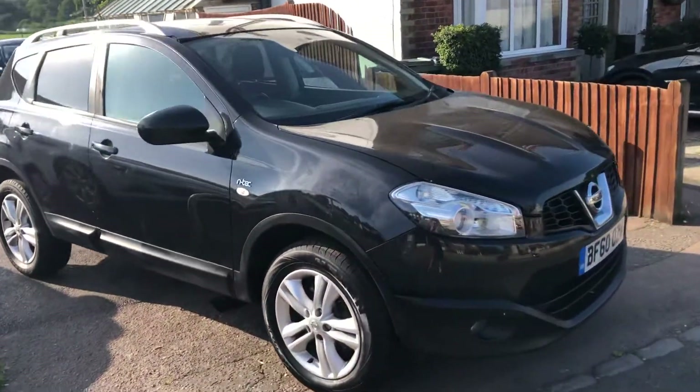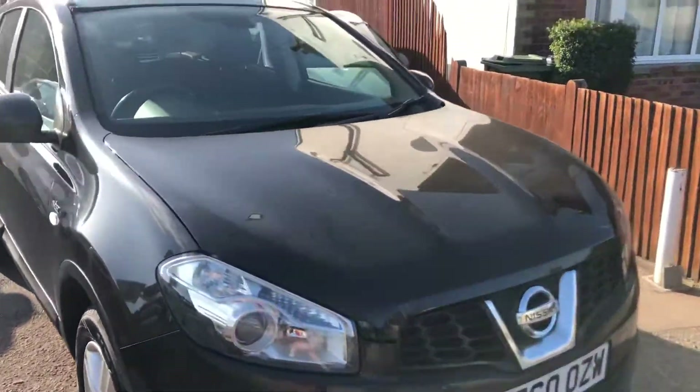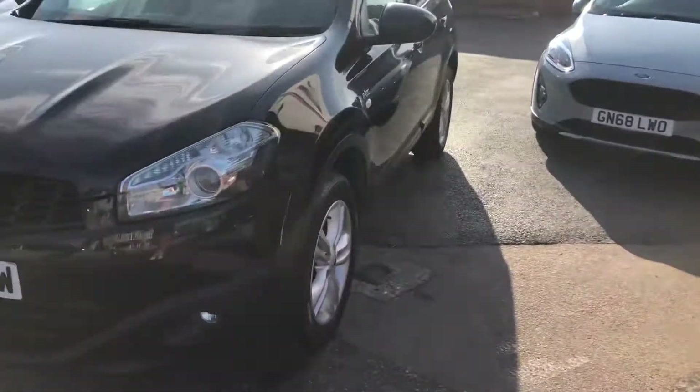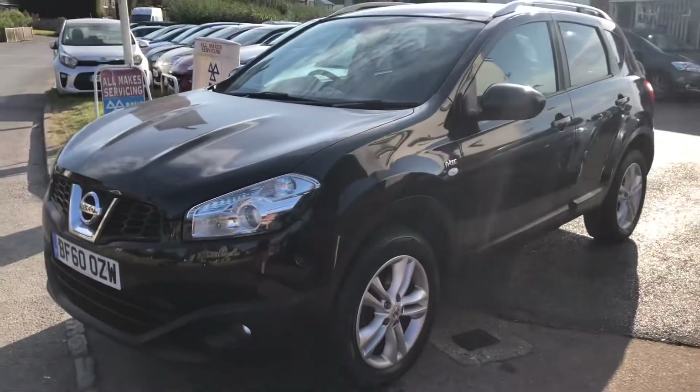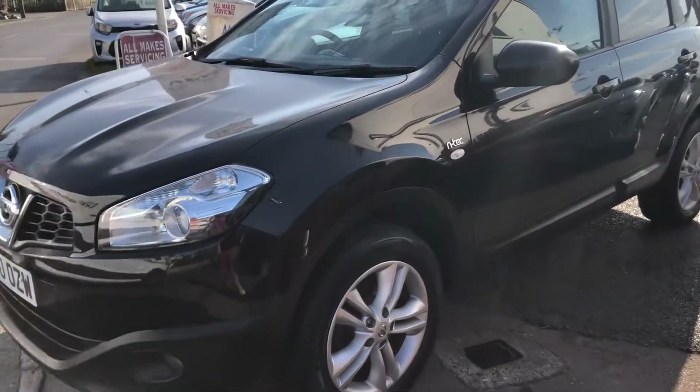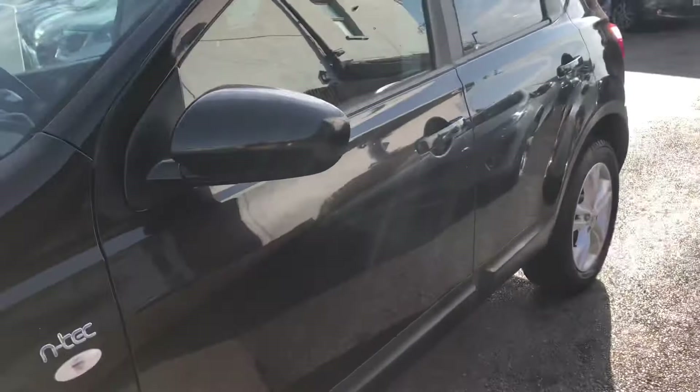Welcome to VFM Auto Sales Groombridge. I'm very pleased to present this 2010 on a 60 Nissan Qashqai 1.5 DCI N-TEC.